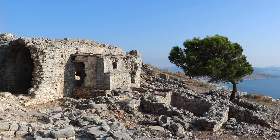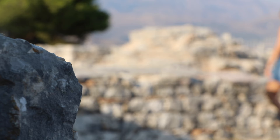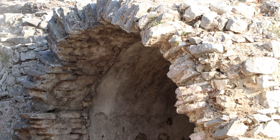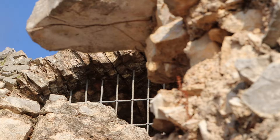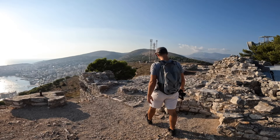Saranda takes its name from the Monastery of the Forty Saints, which is located on the hills behind the bay. Constructed in the 400s, this Eastern Orthodox monastery was once an important pilgrimage site. Today, the monastery is in a state of ruin due to war damage. However, the views over Saranda are absolutely stunning from here, making it worth a visit.